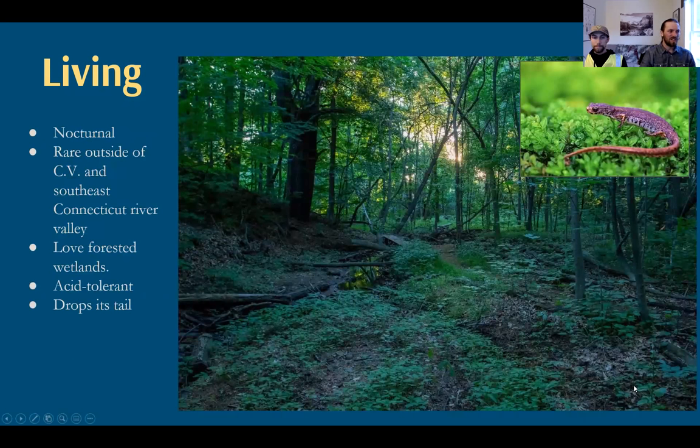The four-toed salamanders are also nocturnal. Outside of the Champlain Valley, some parts of the Connecticut River Valley, and a few sites in the Upper Valley, they're pretty rare. They love forested wetlands and are more acid tolerant than our other amphibians. That's particularly important because they're tolerant of naturally occurring acidic soils. All amphibians are really highly sensitive to anthropogenic pollution — whether it's mercury deposition or chemical spills — because they develop in the water and their skin is so permeable. Their entire body is covered in a mucous membrane, making them like a canary in the coal mine for environmental pollution.